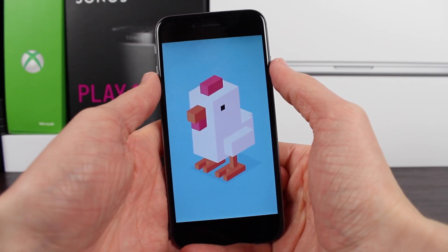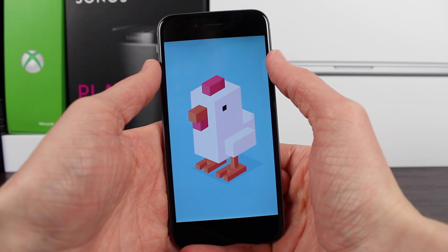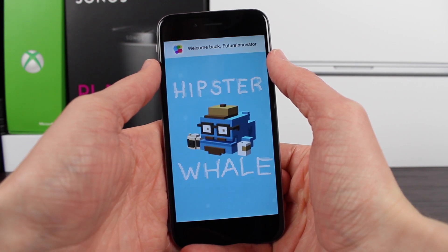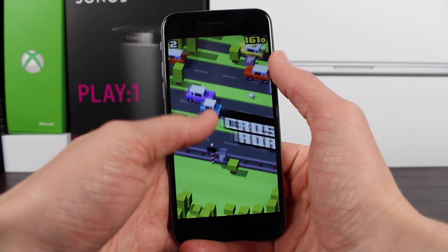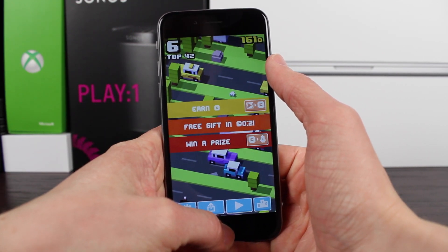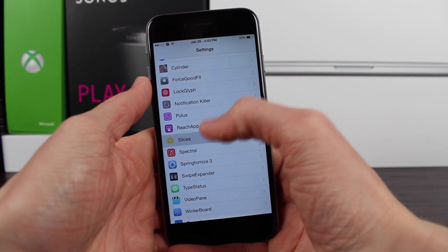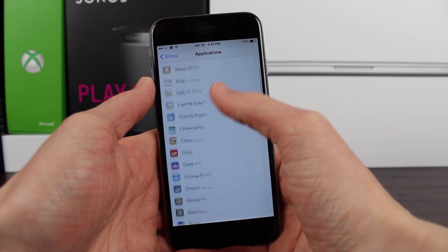Say I want to play Crossy Road. When I launch it up by default, you've got one user profile. In the top left, once it loads up, you can see I've got one score and 50 coins, and my top score is 32. But let's say a friend wants to play and I don't want them to mess up my score. With Slices, you can head over to the preference panel, tap on Applications, and scroll down until you see Crossy Road.